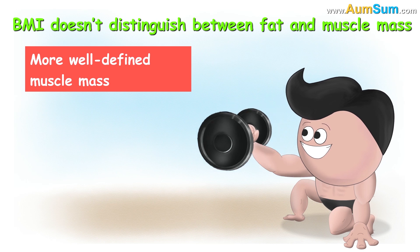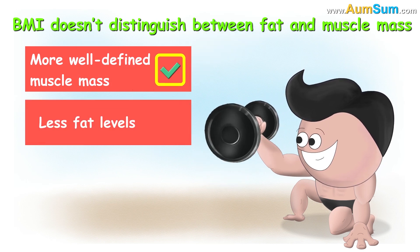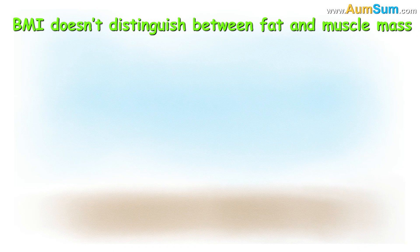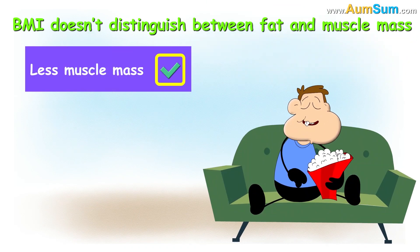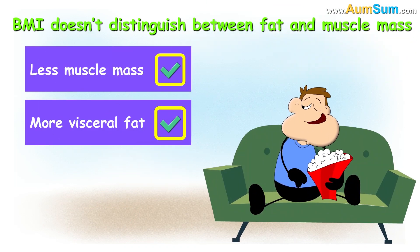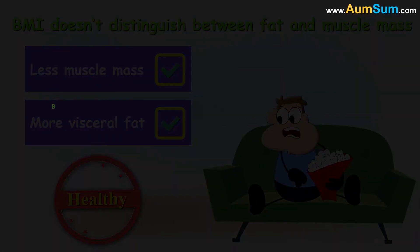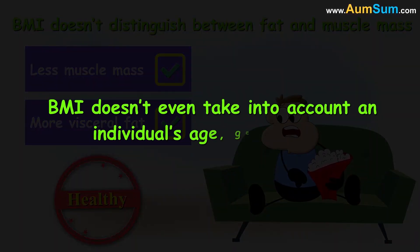For example, if a person has more well-defined muscle mass and less fat levels, BMI will categorize him as obese. Also, a person having less muscle mass and more harmful visceral fat may be considered healthy by BMI. Lastly, BMI doesn't even take into account an individual's age, gender, etc.